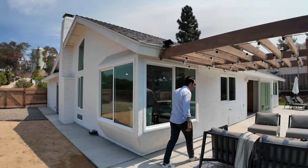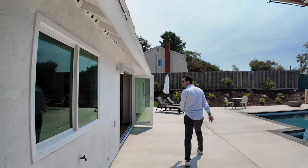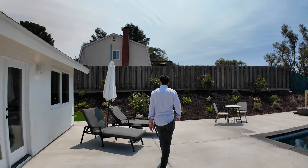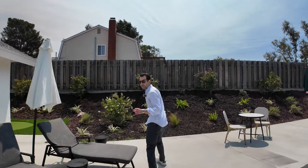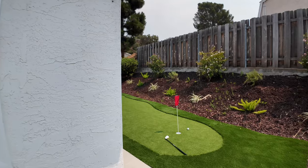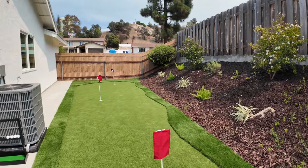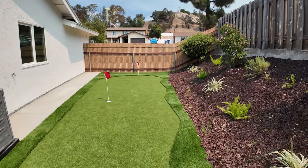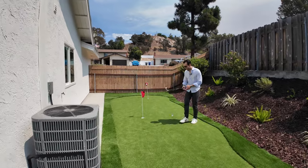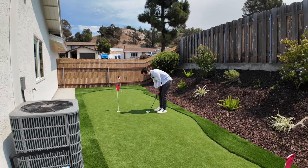Let's head back inside. Wait — before we go, let me show you one of my favorite parts of the house. If you follow me on social media, you know I like to golf. What a great use of space to have a little putting green out here. Let's see if I can chip this one in.